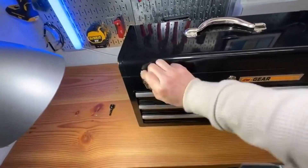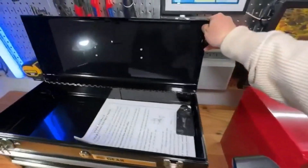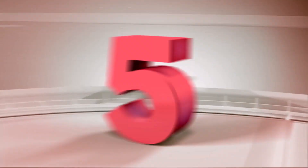What we like about it: Steel material, 9.46 pounds, handle on the top, open top, three drawers, lock and key for the top, and two metal latches in the front.